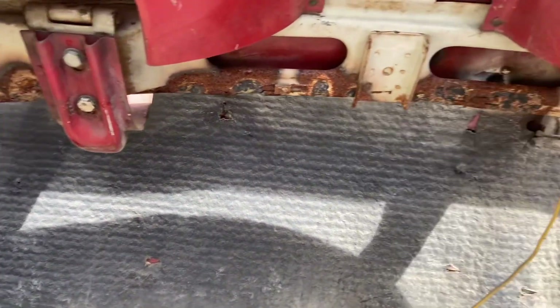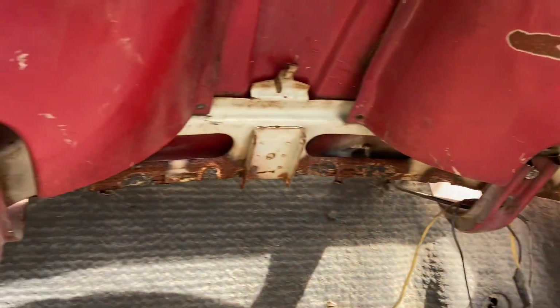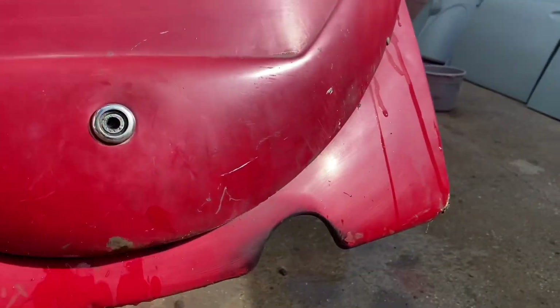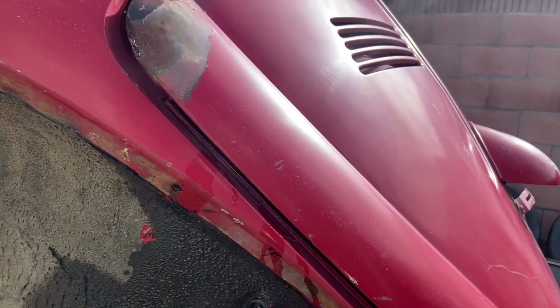The engine compartment area is solid and original — it has the original firewall on it. The clip in the back looks original, with that ruby red peeking through. There's no weld mark, so this is original. There's no rust on this side at all.